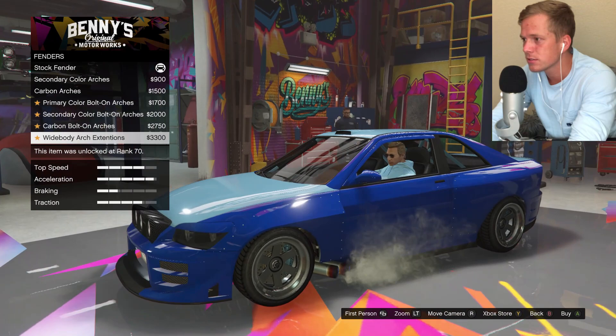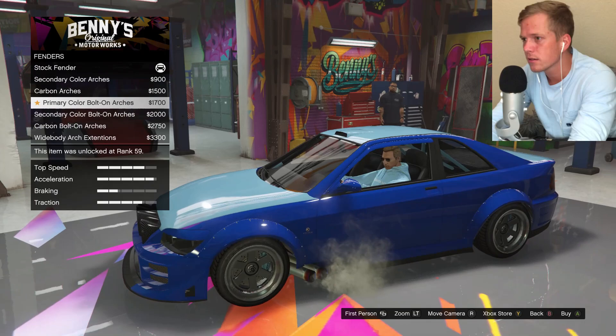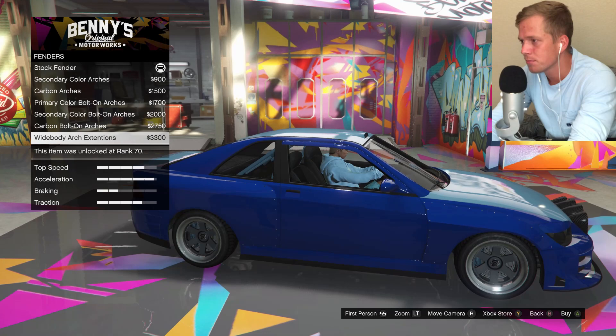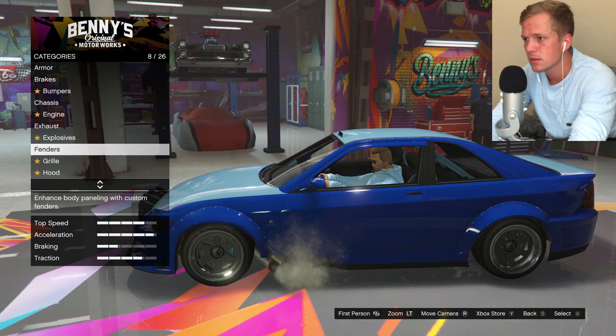Wide body arch extensions — wow, let me see the difference there. That is quite a bit added to it. I like those bolt-on arches. I feel like the wide body arch extensions are a bit much because they just add so much to the car. I'm just going to go with the primary one.